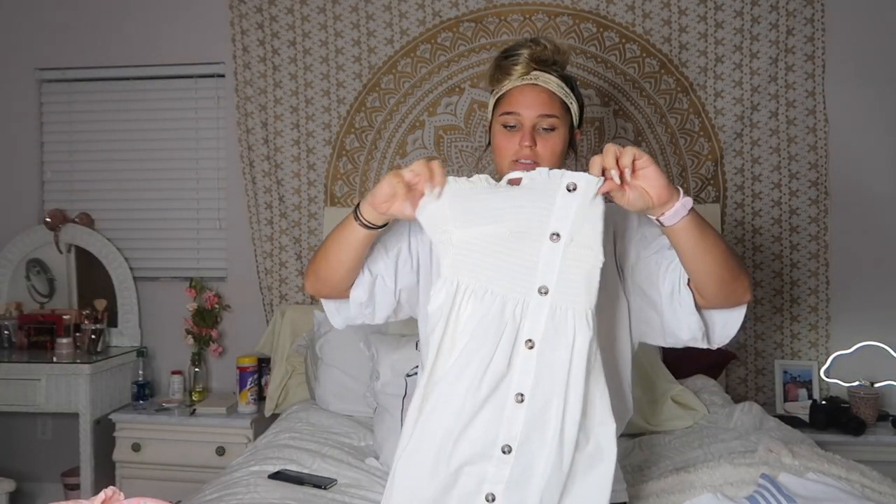Everyone always asks where I get this necklace from. It's this little tiny seashell necklace I got on Amazon for literally ten or eight dollars. The only problem is you have to tie it and it gets stuck in your hair, which is a struggle. But it's really super cute and you can take it on and off easily.